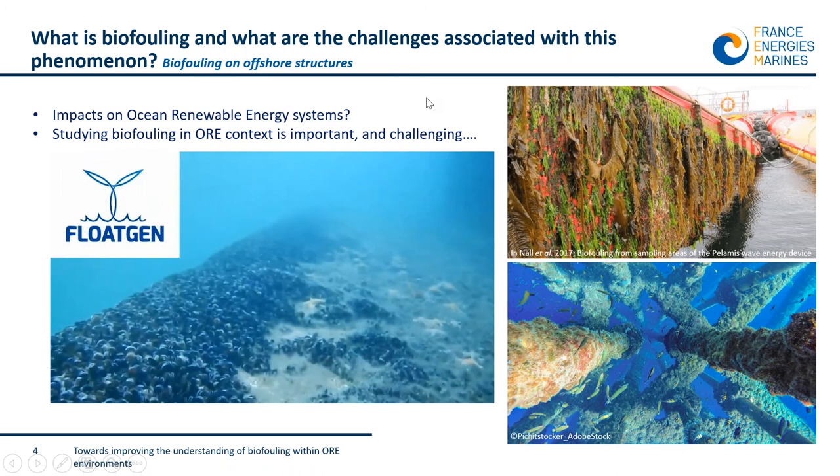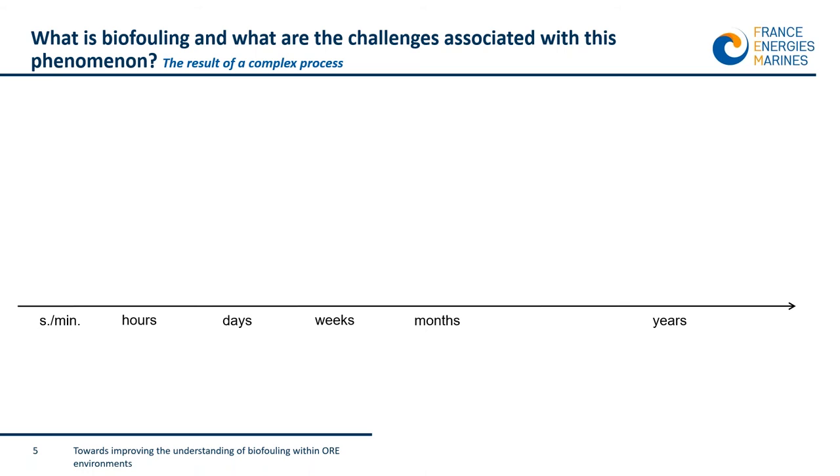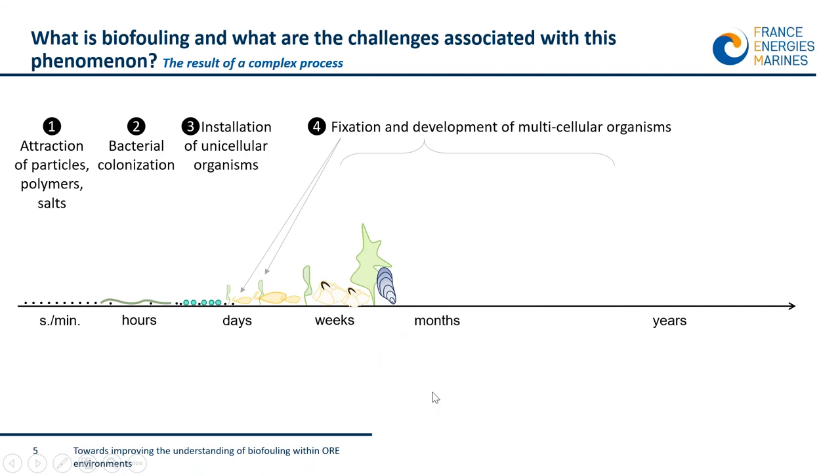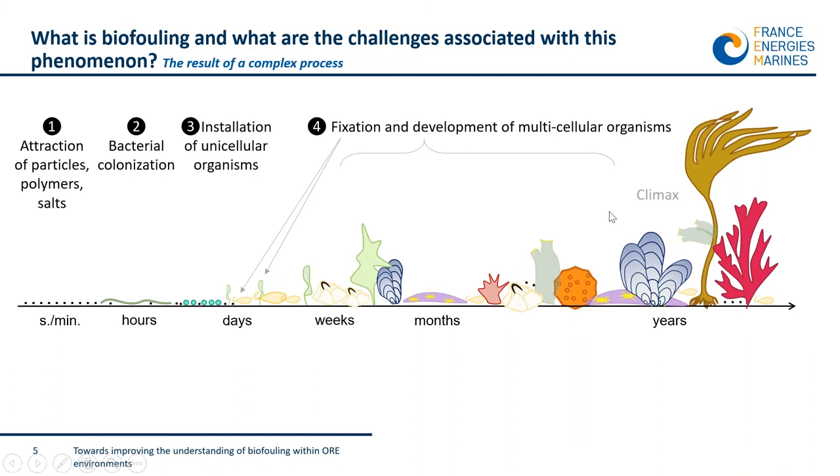When you put a structure in the sea, its surface will attract particles and polymers within seconds. Soon after, bacteria colonize the surface and form a biofilm that complexifies the surface. Unicellular organisms settle within several days, and soon after larvae develop, forming a mature community over the coming weeks and months, as you can see on this graph. Each step and phase of this process is influenced by a number of variables.